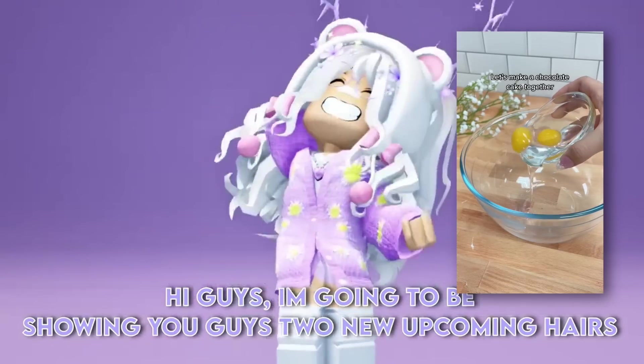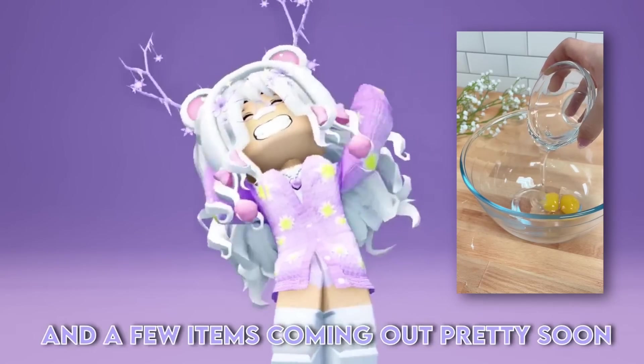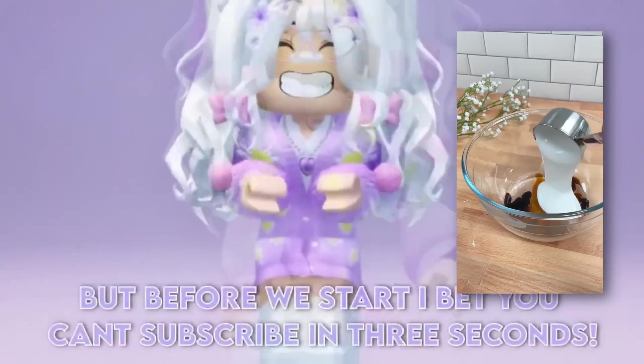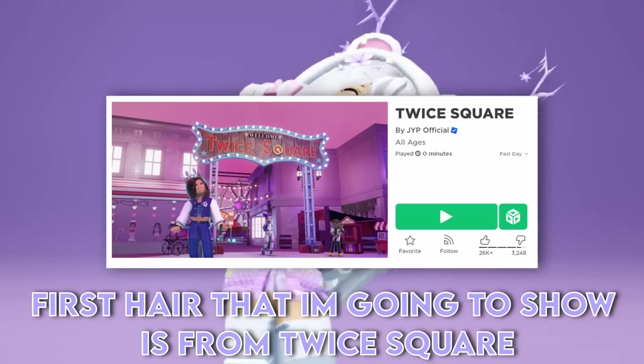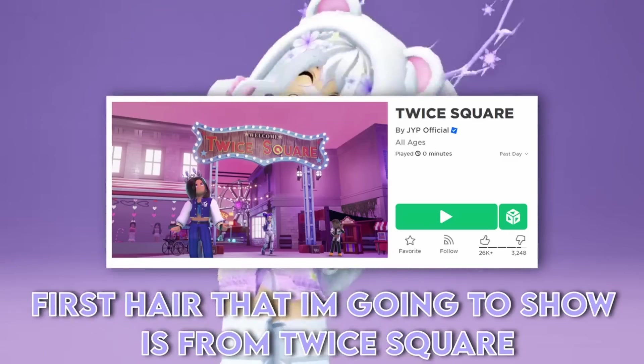I'm going to be showing you guys two new upcoming hairs and a few items coming out pretty soon. But before we start, I bet you can't subscribe in 3 seconds — 1, 2, 3! The first hair I'm going to show is from Twice Square.